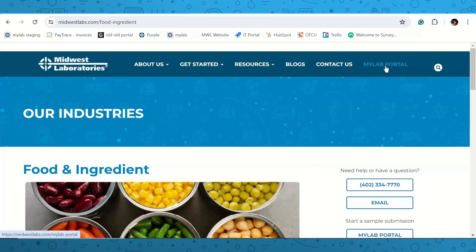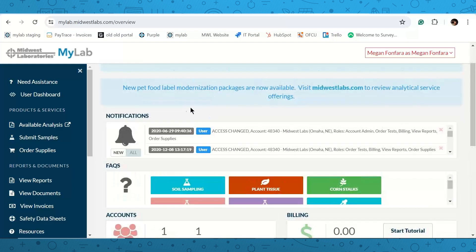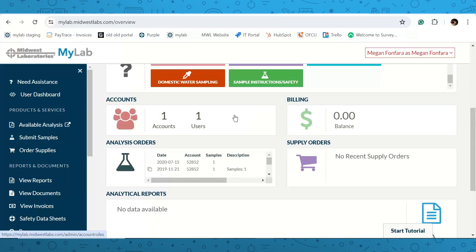You can click the MyLab portal tab at the top right or bookmark mylab.midwestlabs.com. If you haven't created an account, there's a 'Create Account' button that will ask for your information and get you registered. Once logged in, you'll see your user dashboard — any special announcements like new pricing or packages will appear at the top, along with a snapshot of your account showing notifications, FAQs, how many accounts and users you have, your running balance, and recent analysis orders.